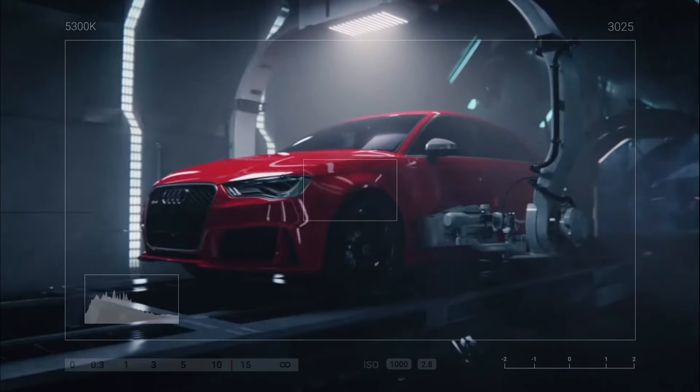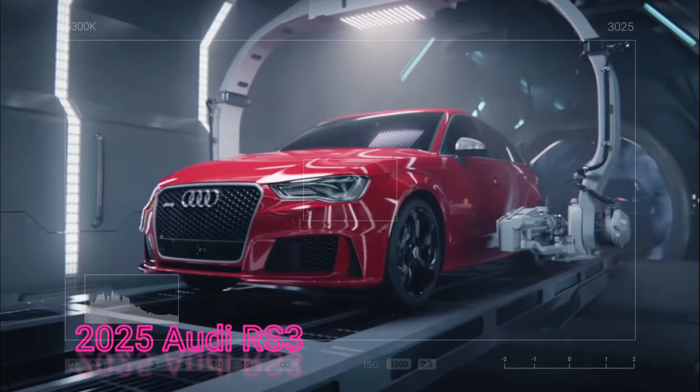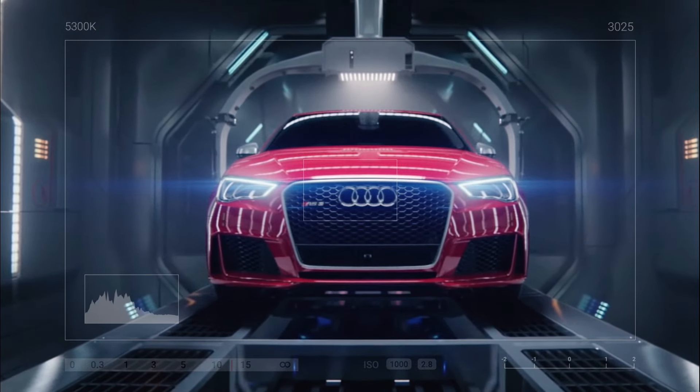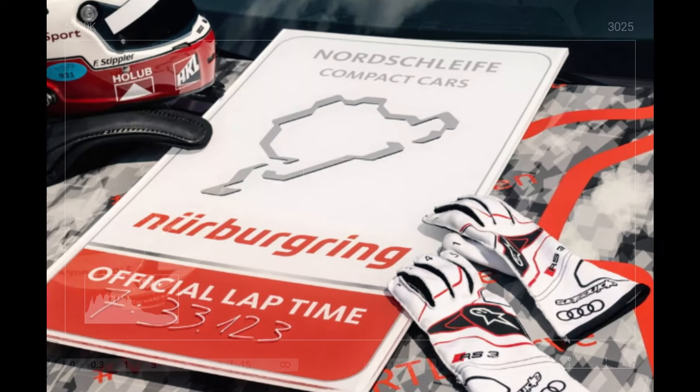The 2025 Audi RS3, still under wraps, recently tackled one of the most challenging courses out there. With racing and development driver Frank Stippler at the wheel, this camouflaged marvel completed the course in an impressive 7 minutes and 33.12 seconds.